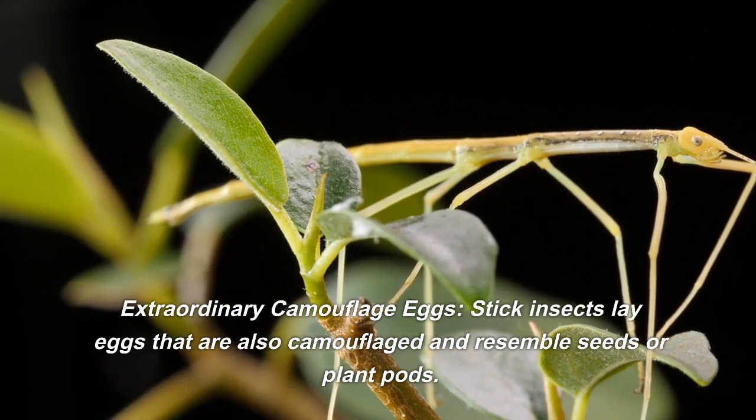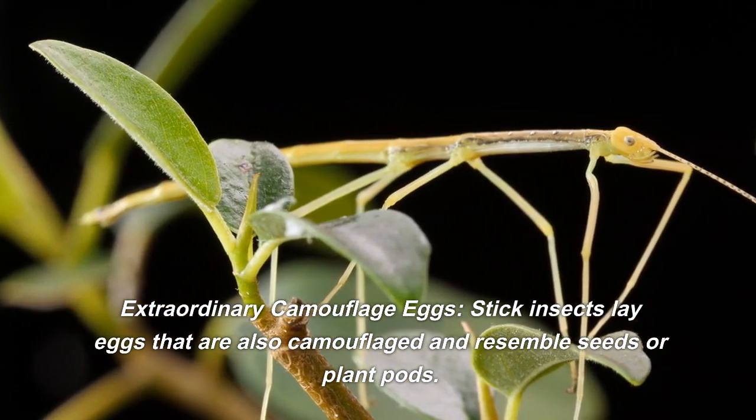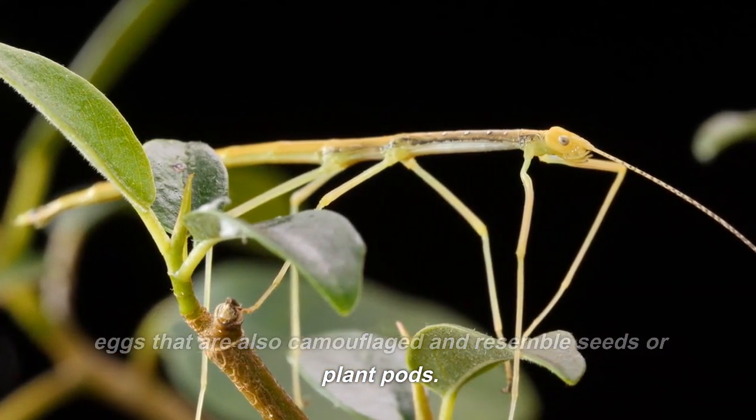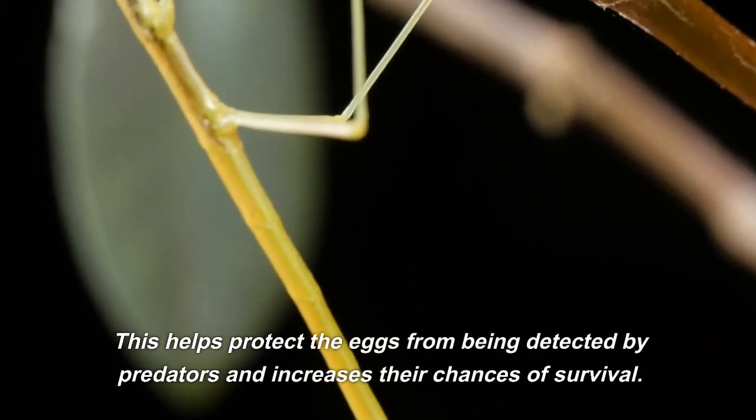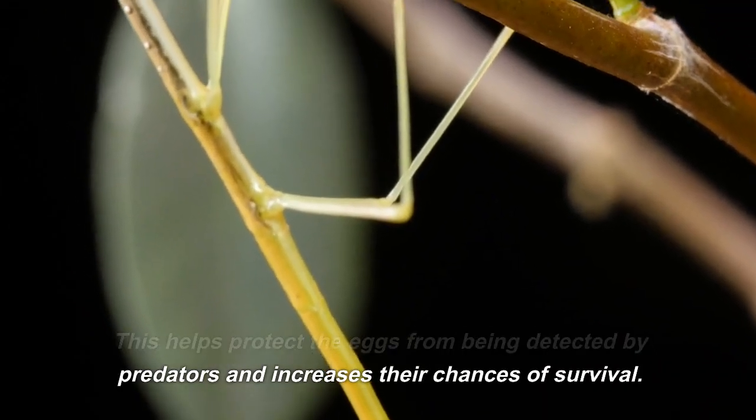Extraordinary camouflage eggs. Stick insects lay eggs that are also camouflaged and resemble seeds or plant pods. This helps protect the eggs from being detected by predators and increases their chances of survival.